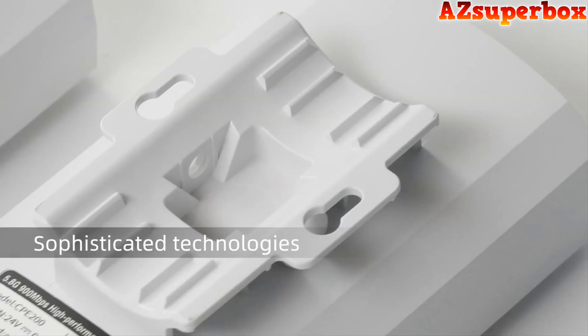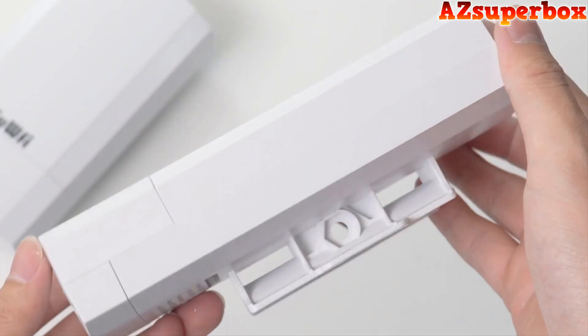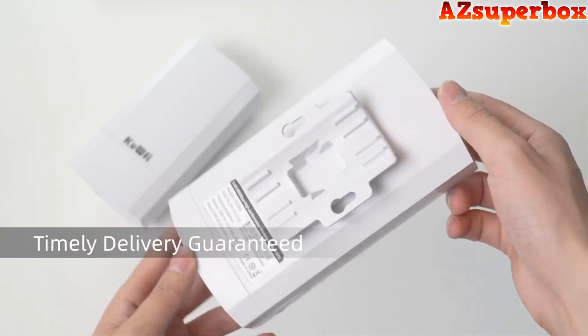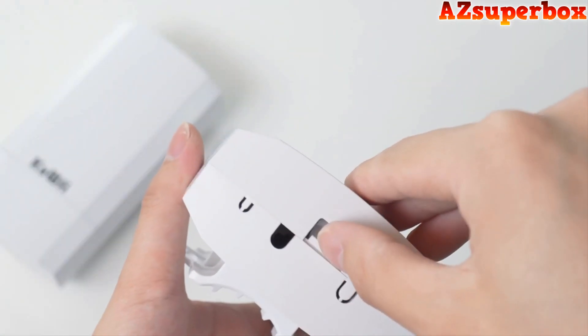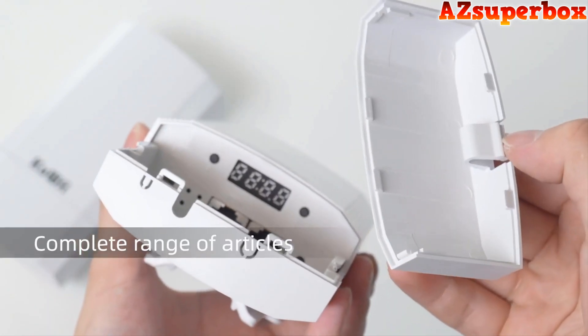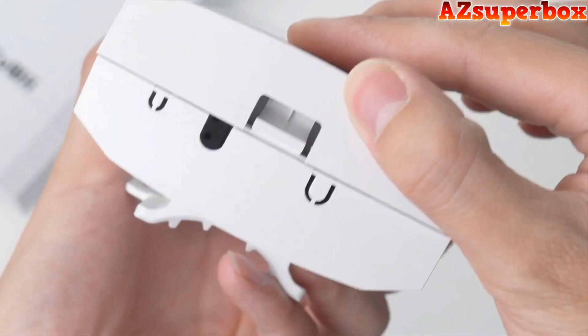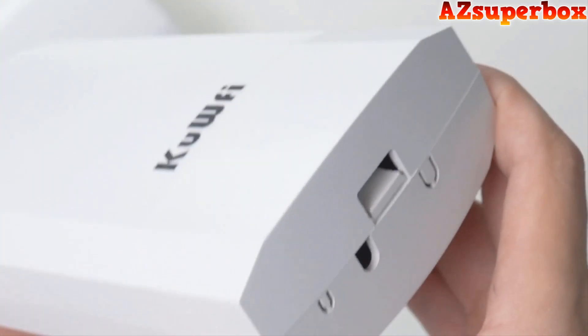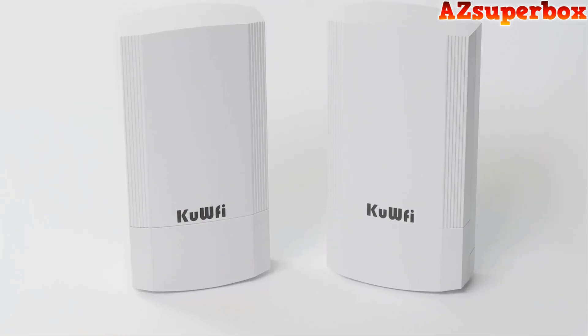We've made this list based on our personal preferences, considering the features, prices, quality, durability, and the reputation of the manufacturers. Additionally, we took into account customer feedback to ensure that these wireless bridges have received positive reviews and are highly regarded by users. For detailed information about the wireless bridges we discussed, check the descriptions below this video.